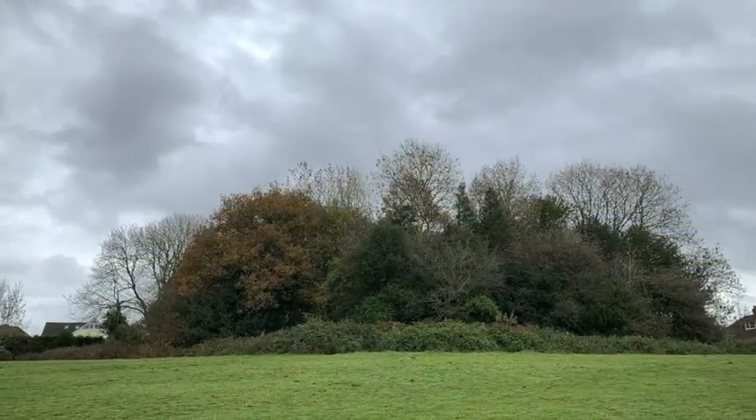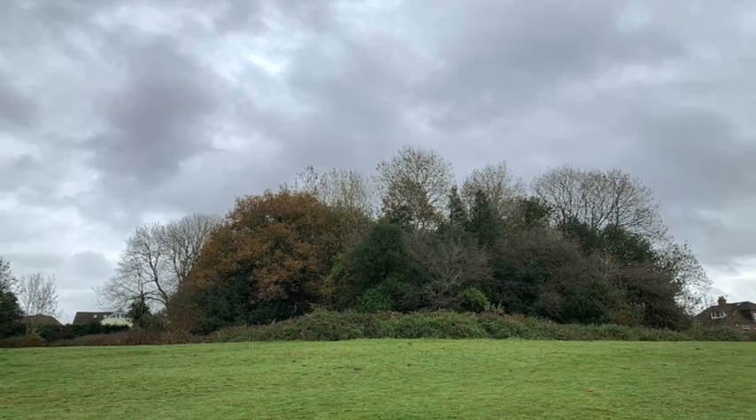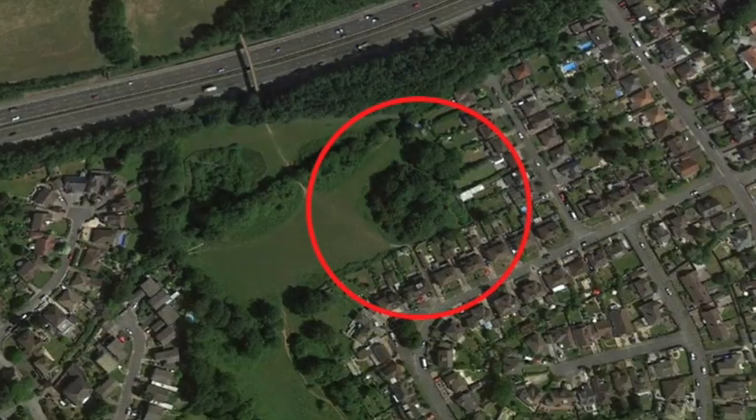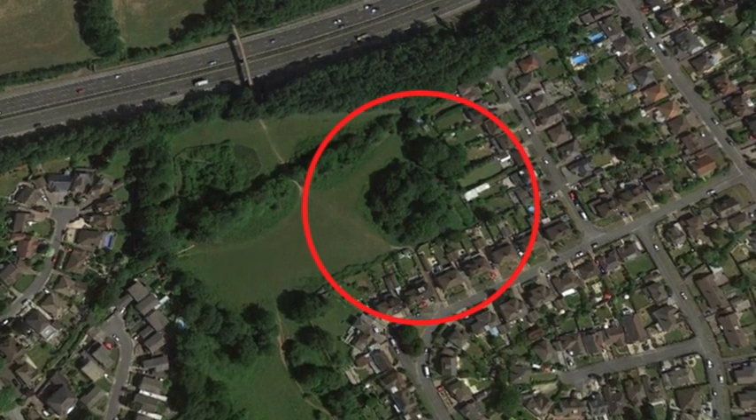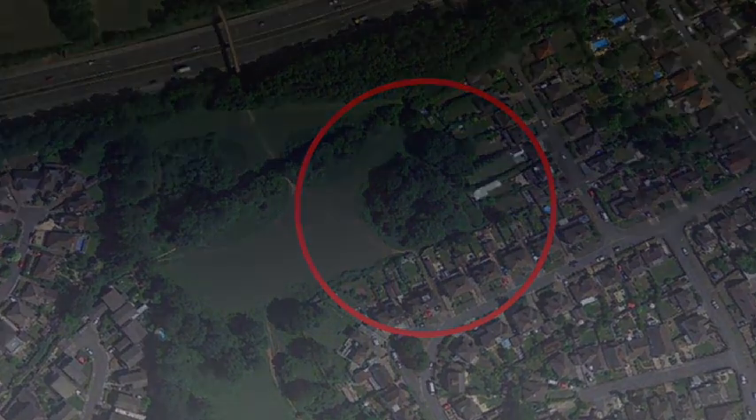These mottes and courtyards or baileys were quite common before the Normans built their imposing castles of stone. There's another Cardiff motte among green space at Roath. It's known locally as the Mound.